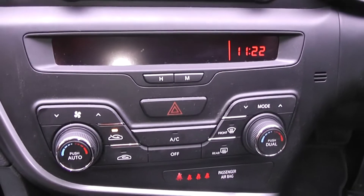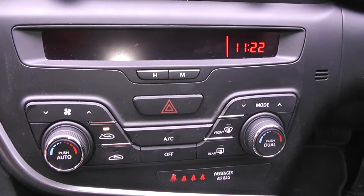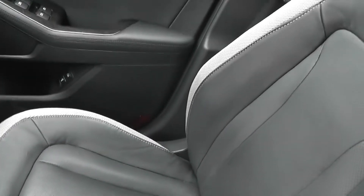We have dual-zone climate control, with all the conventional blowers at the windscreen, the front and the floor. But we also have vents inside the driver and passenger seats, and blowers in the back for the rear passengers.